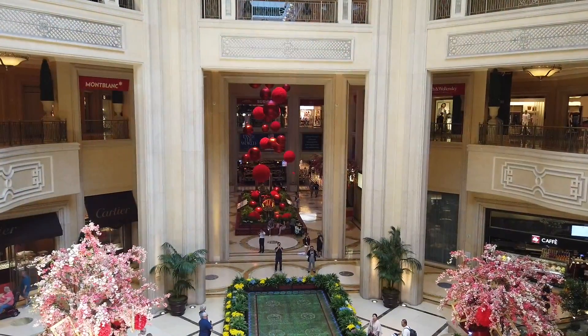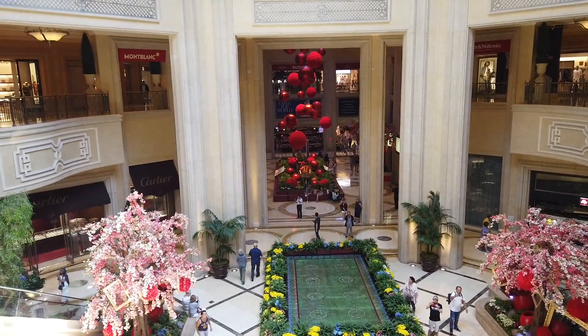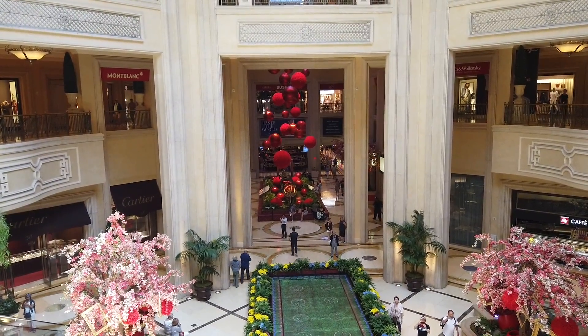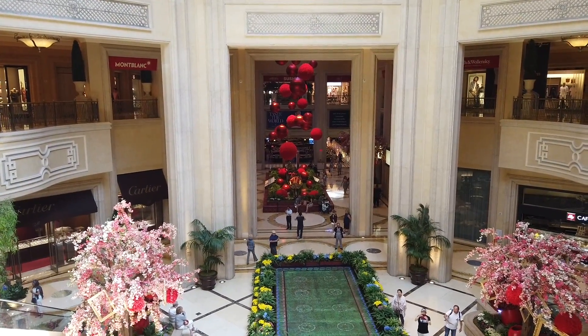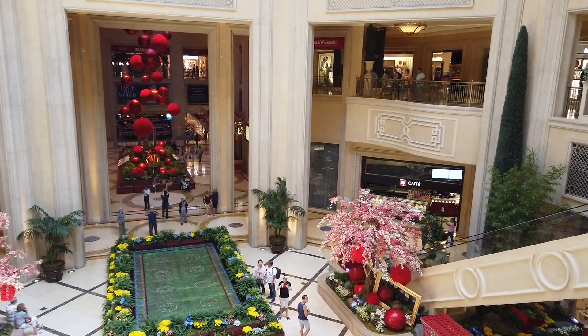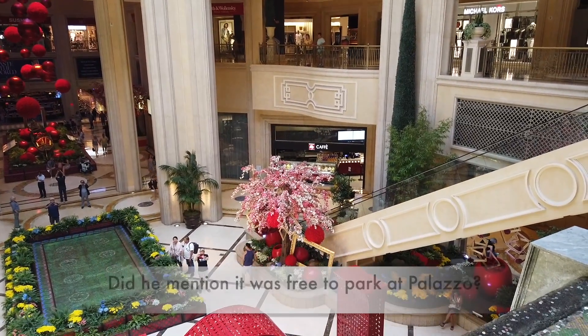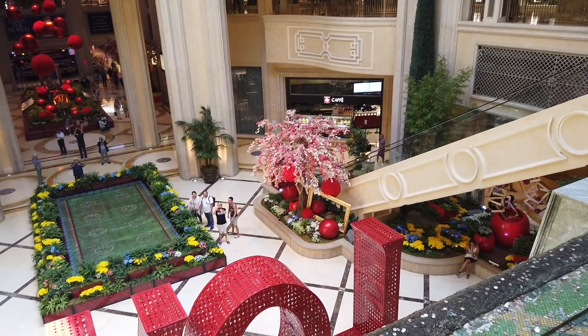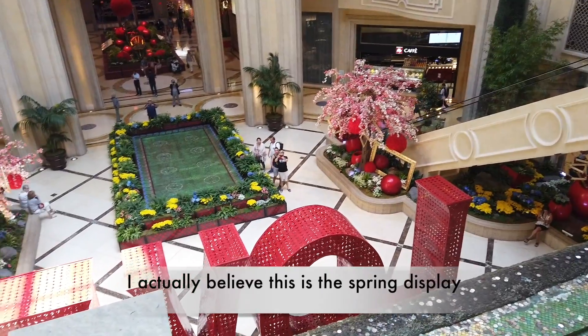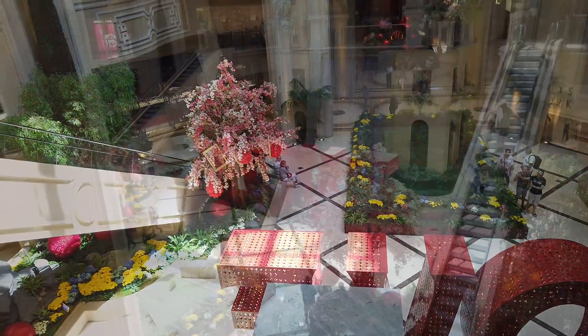The video ended up being a little bit short over at The Linq promenade. I parked over at the Palazzo — not because I'm cheap, because it's free. It is quite a walk, but it doesn't cost any money. This is their latest summer edition here, and it's just gorgeous — I couldn't pass it up. I had to show it to you.